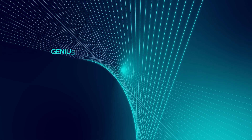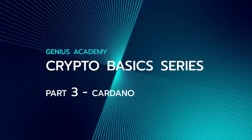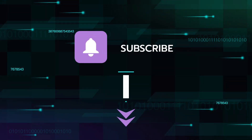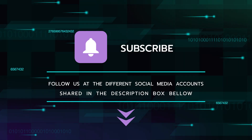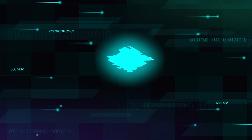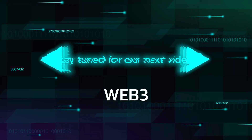This concludes our third crypto basic series video on the topic of Cardano. Make sure to subscribe to this channel if you'd like to stay informed about Genius Academy, and follow us at the different social media accounts shared in the description box below. Thank you for watching, and stay tuned for our next video on the topic of Web 3.